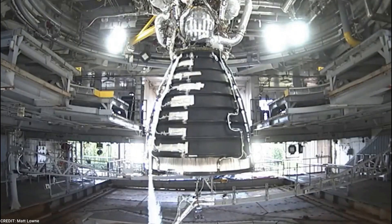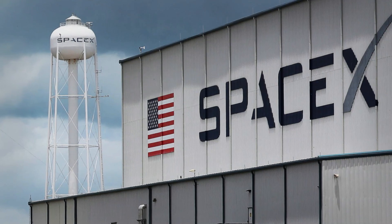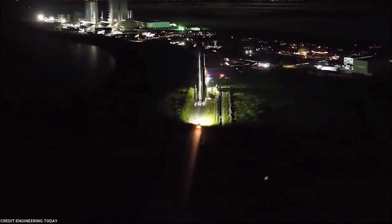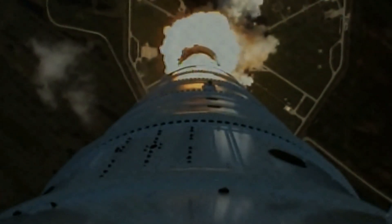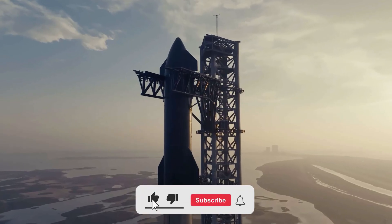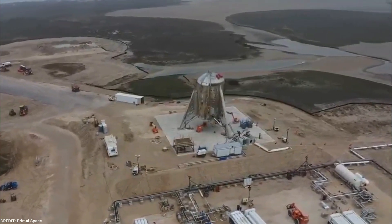Throughout this video, we will cover the key aspects of the upgrade, including the stage separation process, propulsion system upgrades, strengthening of the launch site, and the improvements made in SpaceX's production facilities. If you're fascinated about space exploration, make sure to hit the thumbs-up button and subscribe to our channel for thrilling updates on space missions and cutting-edge technology.